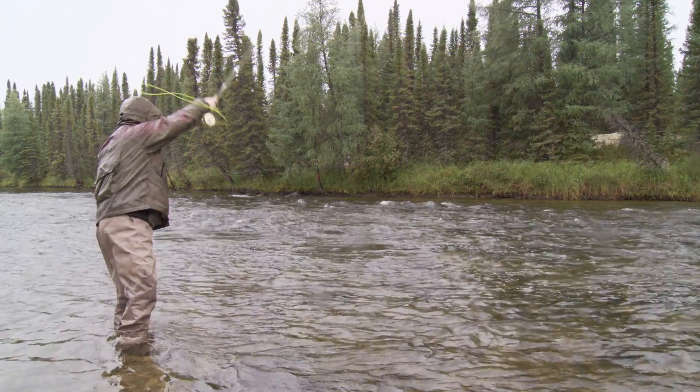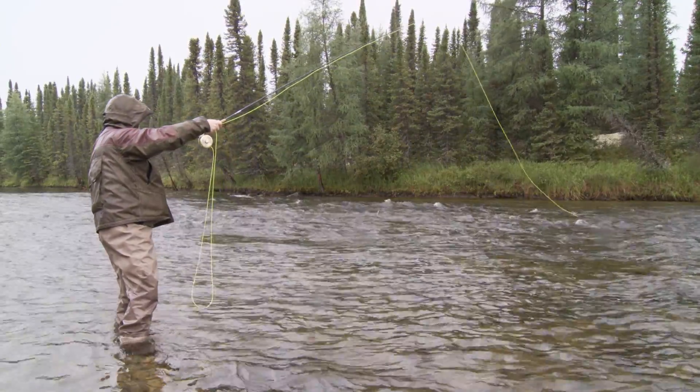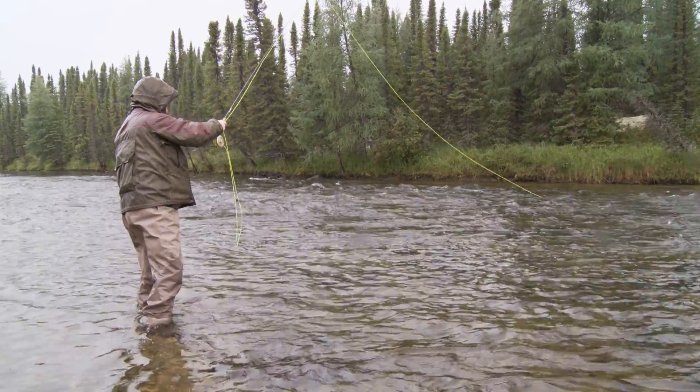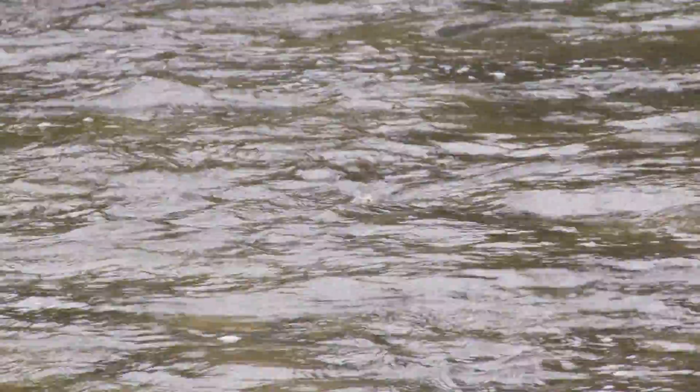I was throwing a dry fly for a few minutes and the brook trout weren't reacting to it. The guide suggested I go to a mouse pattern — I've got a big one here. You don't need to make big, long hero casts. Literally, they're right here on the edges. Anywhere you see a seam, put it out in the fast water and then high-stick it back, keeping the mouse going through the surface film — boom — and we'll take a big shot at it. I'll see if I can find a big brook trout right now.